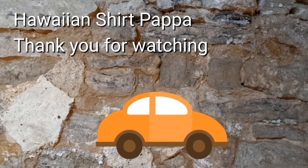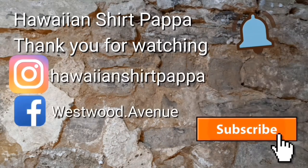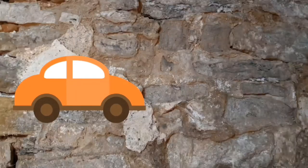Thanks for watching, I hope you enjoyed this. Consider subscribing, maybe even a thumbs up, and consideration for the tinkle on the bell. Thanks a lot, folks. Bye-bye.